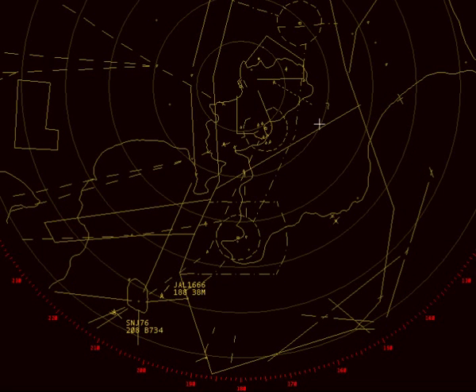Tokyo Approach, New Sky 76, leaving Flight Level 208, descending to Flight Level 160, information Oscar. New Sky 76, Tokyo Approach: depart Oshima, heading 080, Ovechita 2, final approach post, descend and maintain 10,000.